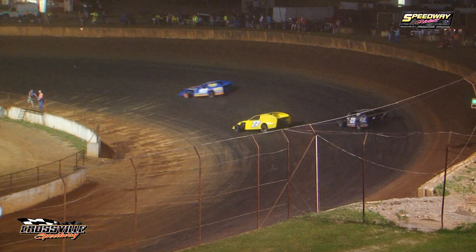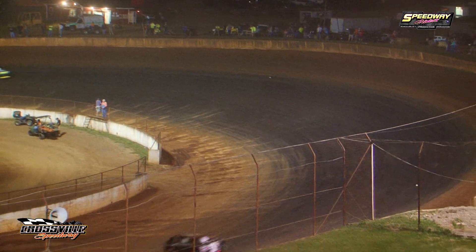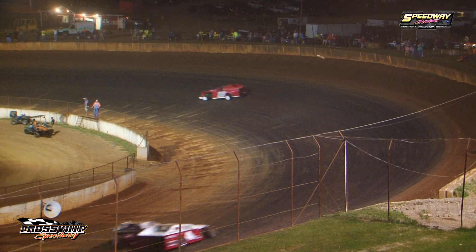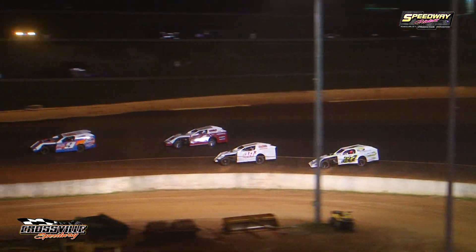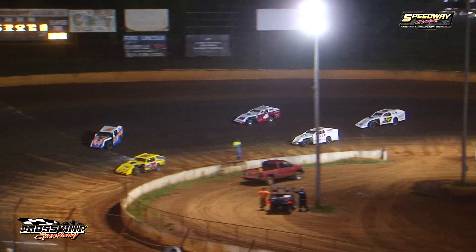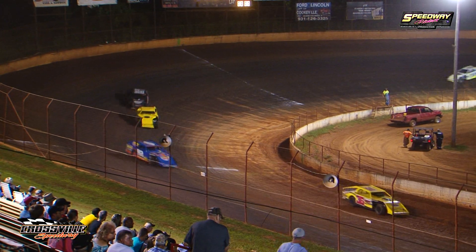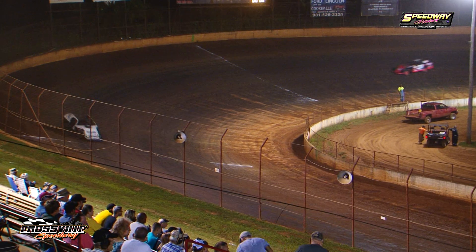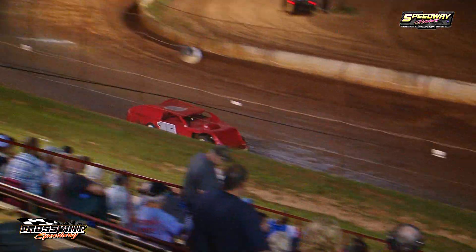Jeff Hamby has found his way into the clean air — if he can stay clean, he's going to take home your open wheel modified feature. Here comes Dustin Dotton, he's found his way up to the back side of Chad Crane. Chad Crane's got it in defense mode. Jeff Hamby's got the bullhorns in the air — two to go for the 15 out of Knoxville, Tennessee. Billy Palmer having some bad luck, going to pull his race car down into the infield pit area, bringing his night to an early end. Jeff Hamby, white flag in the air — three-eighths of a mile to go for that 15 machine.